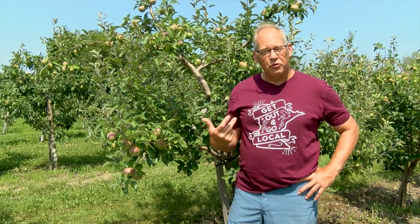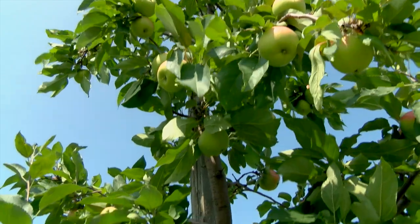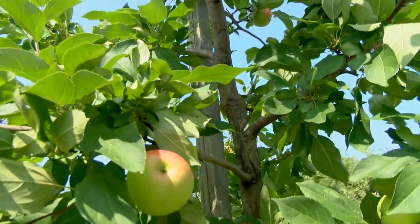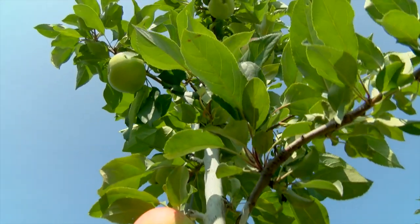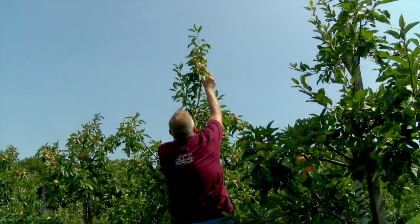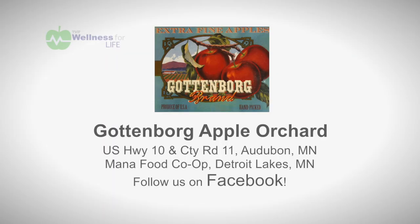Other favorites include the Haralson and some fall apples people like for pies. The trees blossomed about two weeks late this year, yet we think we're a week ahead of schedule. We expect apples the very last weekend in August. Here are some of the different varieties and the times we expect them to be picked. We're located on the corner of Highway 10 and County Road 11, and in Detroit Lakes you can find our apples at Manna Foods.